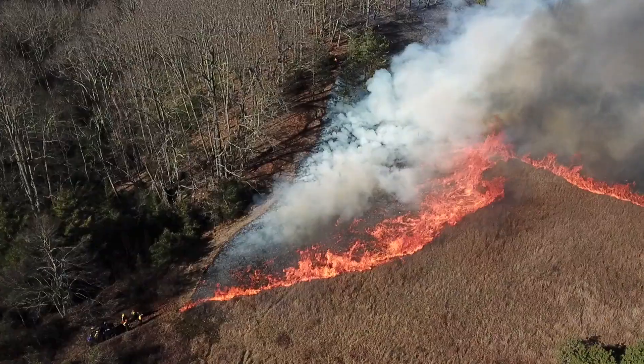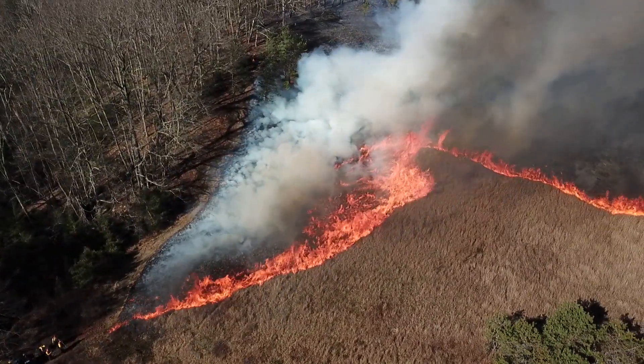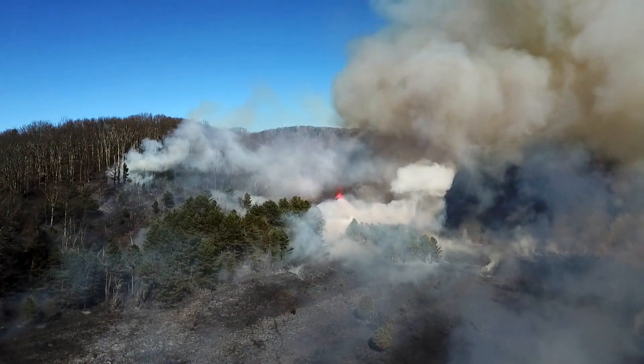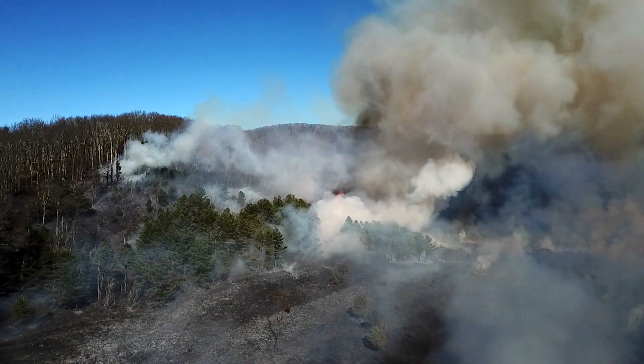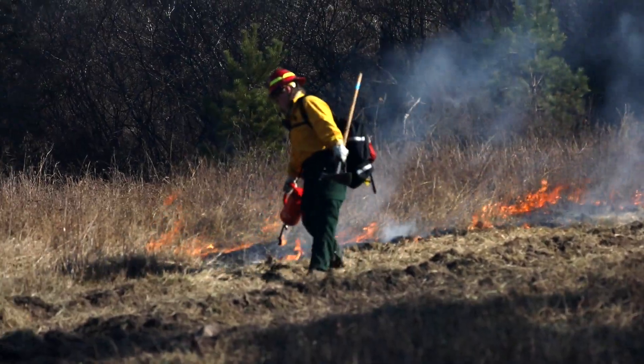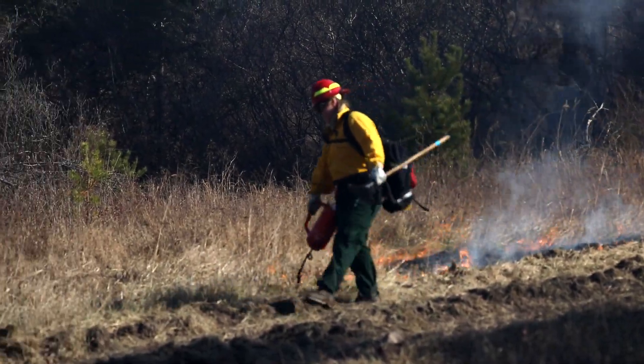It went really well today. It burned hot in some spots and cold in others, and sometimes that's the best you can ask for. It creates a mosaic effect, so you have different little habitat patches.